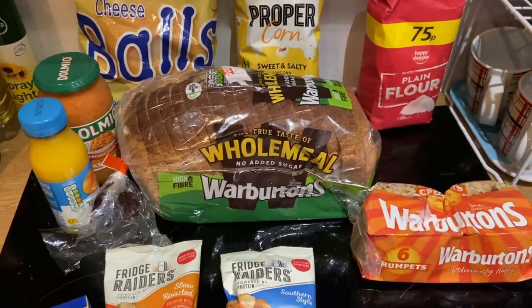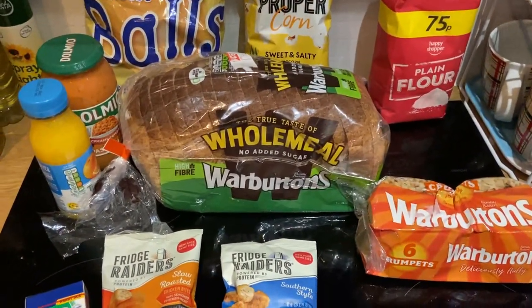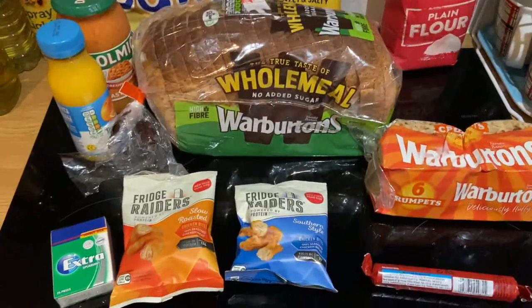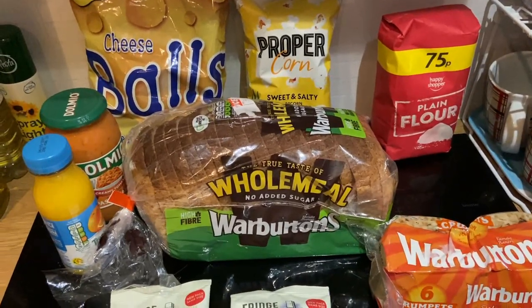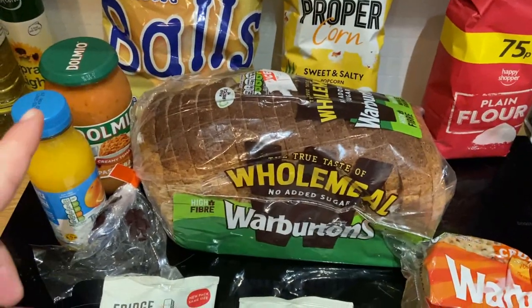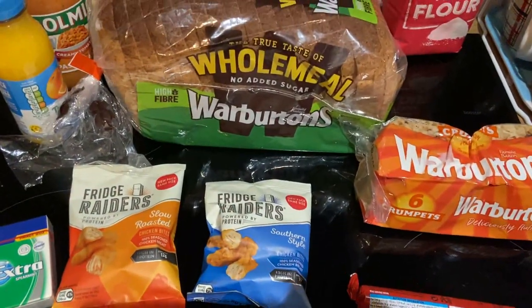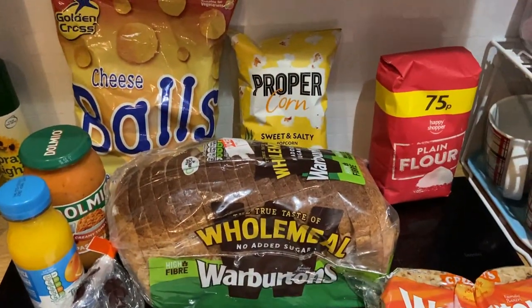So that is everything I got in this bag. This one from the Apple Cart Garage cost four pounds, which is quite a lot, but it's a good variety of food because it's not all just the same thing. You've got some crisps, some bread, flour, pasta sauce, and refrigerators — it's quite a good mixture. I'll definitely be getting one from there again.